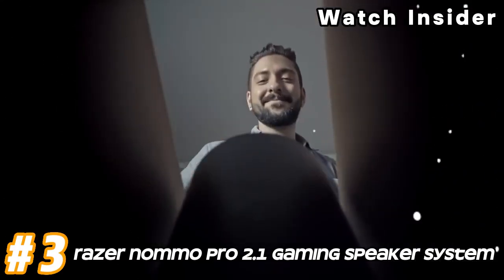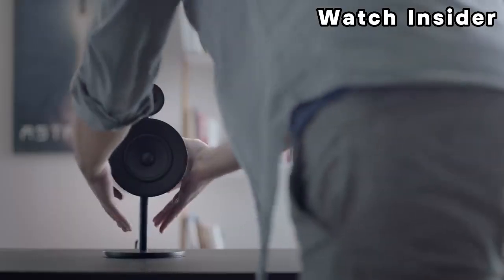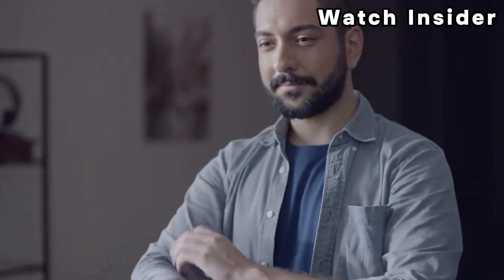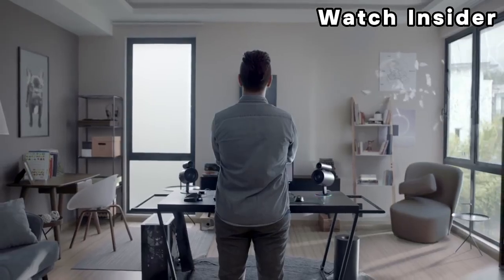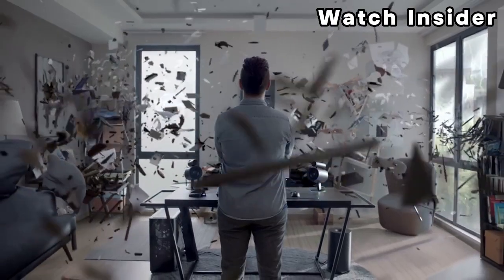Number three: Razer Nommo Pro 2.1 Gaming Speaker System. A 2.1 speaker system typically includes two satellite speakers for mid and high frequencies and a subwoofer for enhanced bass response. Razer products are often designed with high quality audio in mind, and the Nommo Pro system features powerful and clear sound optimized for gaming and multimedia experiences.